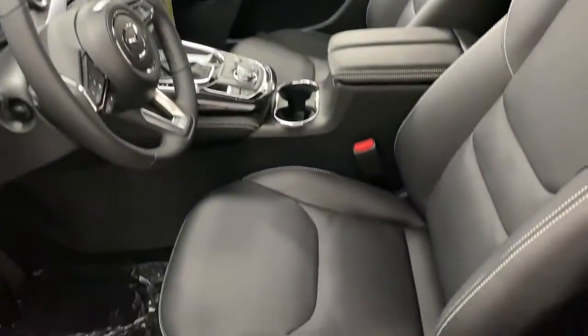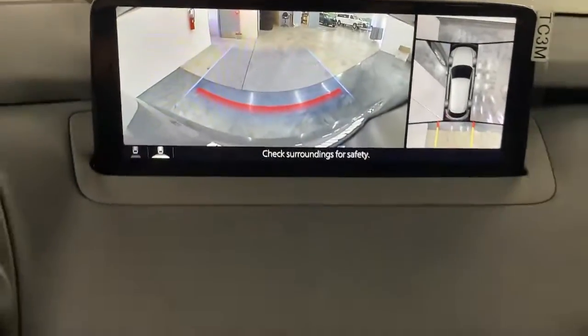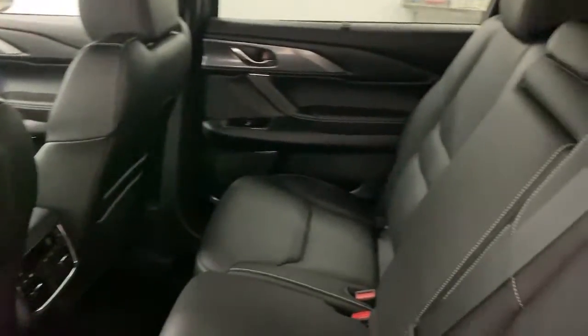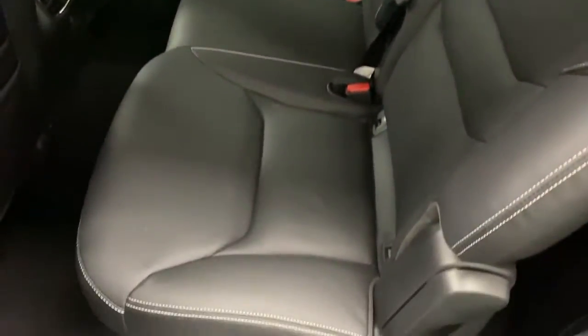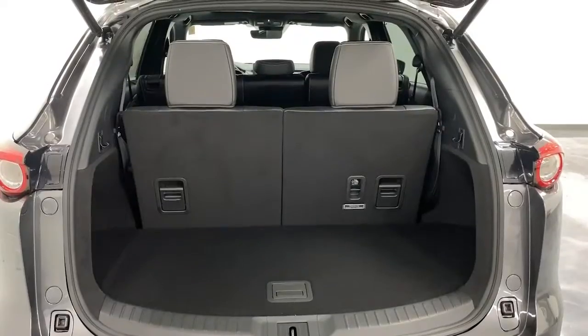Practicality is nothing short of delightful in this beautifully designed CX-9. See for yourself when you take it out for a test drive. Our professional staff looks forward to giving you excellent service. We'll see you next week.